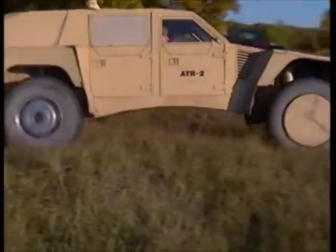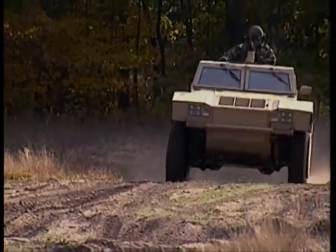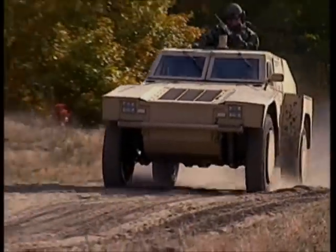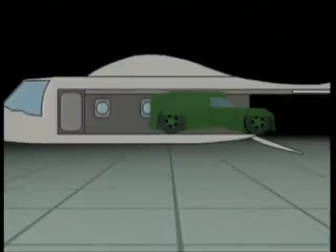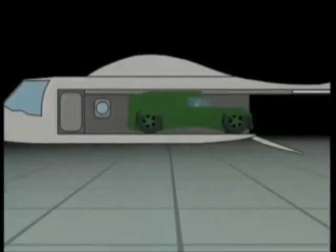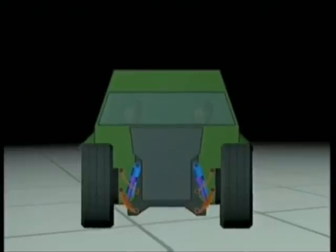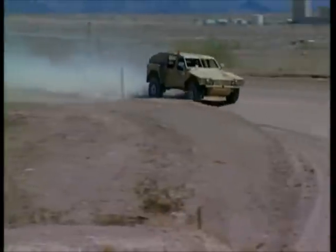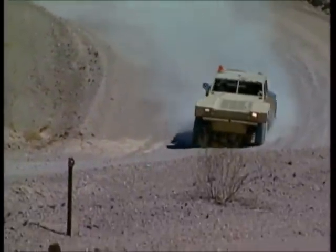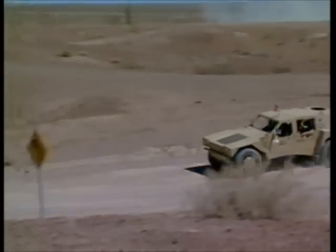The RST-V, for reconnaissance, surveillance and targeting vehicle, was the first to utilize hybrid electric drives and in-hub motors. One requirement was to have a vehicle which could be easily transported by the V-22 Osprey. The RST-V's compact design and folding suspension allows for just that. It is also designed to carry a payload of 3,000 pounds with a crew of six, as well as travel up to 70 miles per hour.